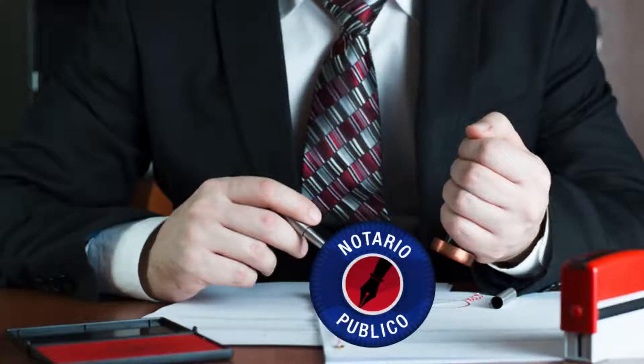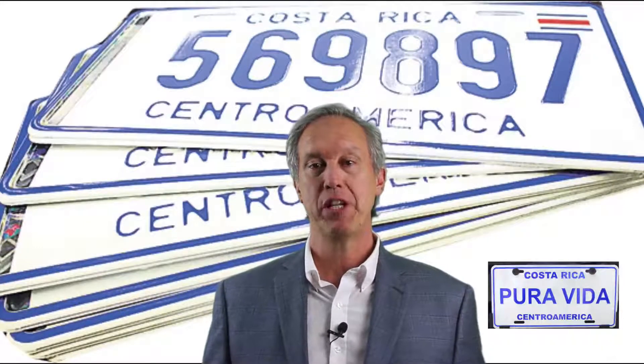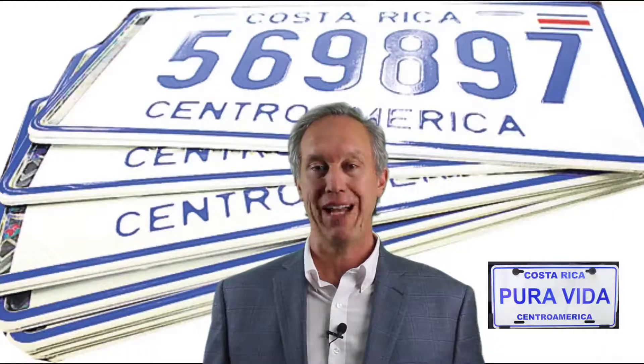In Costa Rica, the only way to legally transfer title from a seller to a buyer is by using the services of a notary public. In Costa Rica, every notary public is also an attorney, so like it or not, you're going to have to get an attorney/notary public involved in order to close your transaction.